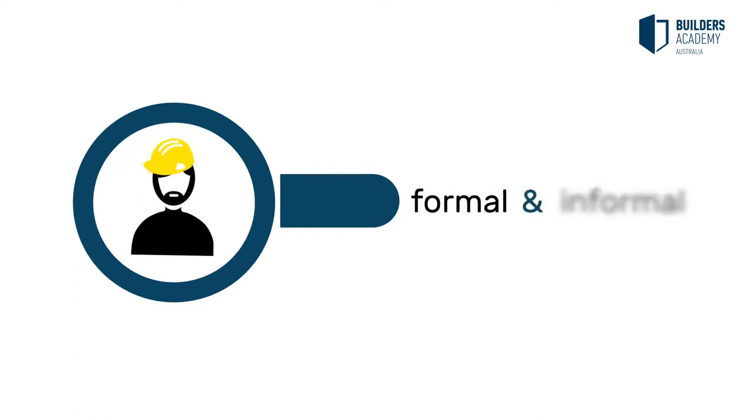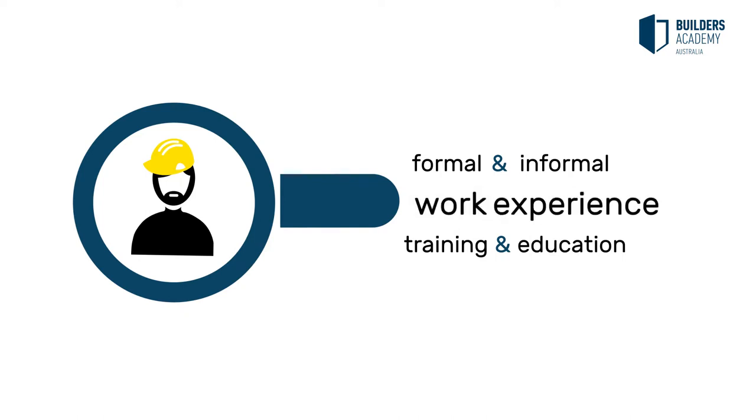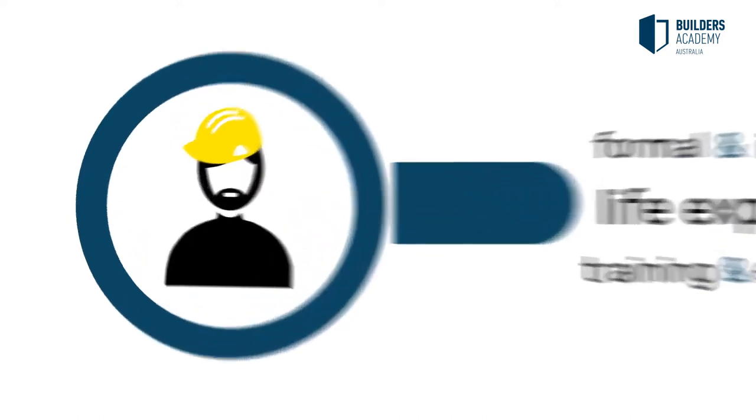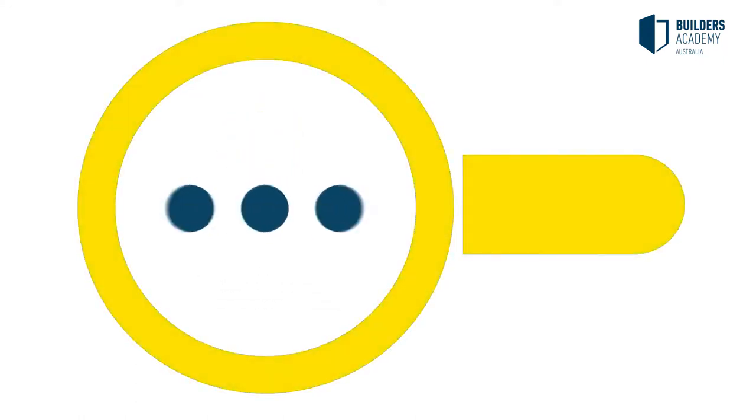You may have previously completed formal and informal training and education. This, together with your prior work experience and life experience, may be able to be recognised towards completing individual or multiple units of competency.